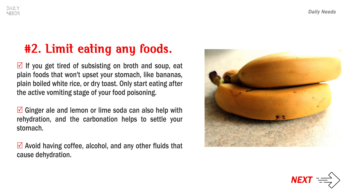If you get tired of subsisting on broth and soup, eat plain foods that won't upset your stomach, like bananas, plain boiled white rice, or dry toast. Only start eating after the active vomiting stage of your food poisoning. Ginger ale and lemon or lime soda can also help with rehydration, and the carbonation helps to settle your stomach. Avoid having coffee, alcohol, and any other fluids that cause dehydration.